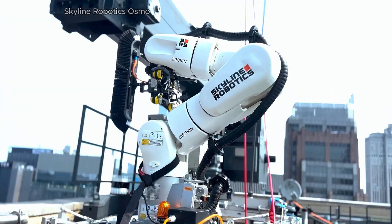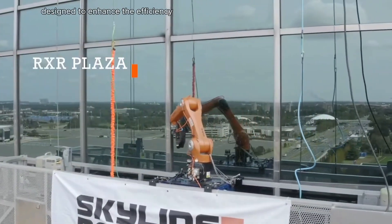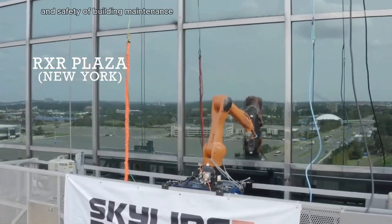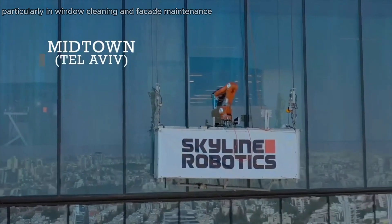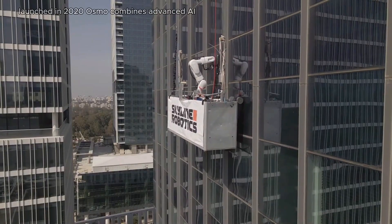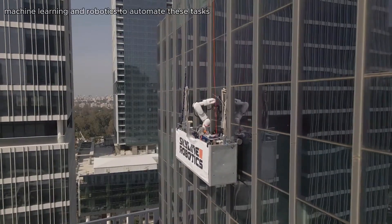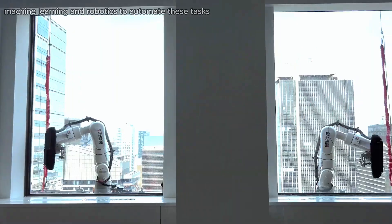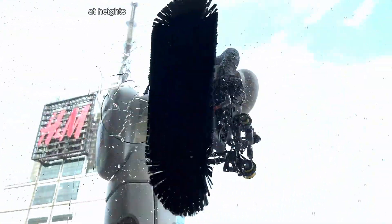Osmo is an innovative robotic system designed to enhance the efficiency and safety of building maintenance, particularly in window cleaning and facade maintenance. Launched in 2020, Osmo combines advanced AI, machine learning, and robotics to automate these tasks, significantly reducing the need for human labor at heights.